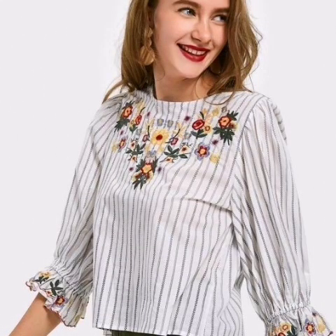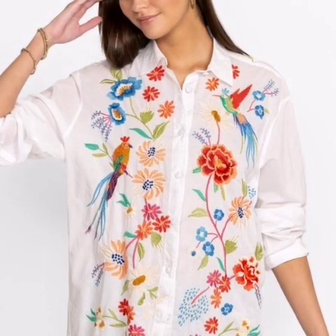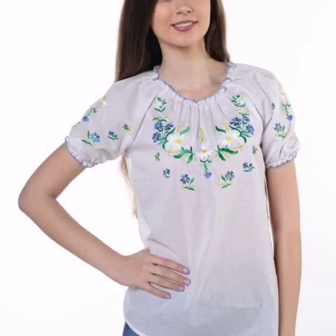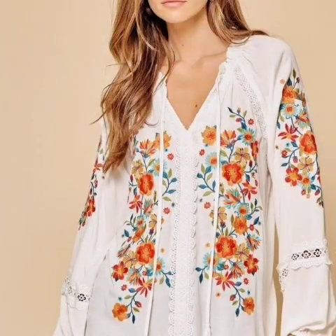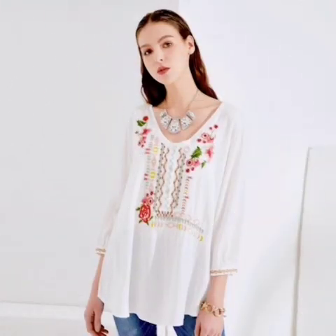Check out our embroidery top selection for the very best and unique or custom handmade pieces for blouses women. White embroidery shorts and tops — choose from a great range of women's white embroidered shirts and tops, including white stuff. Quality white embroidery tops with free worldwide shipping on expensive women's cat embroidery short.